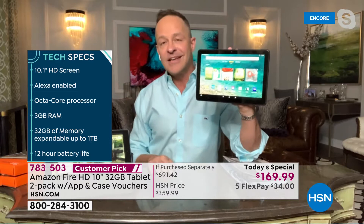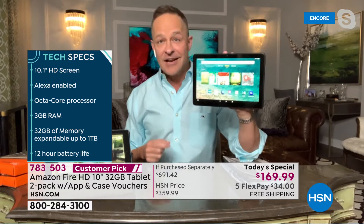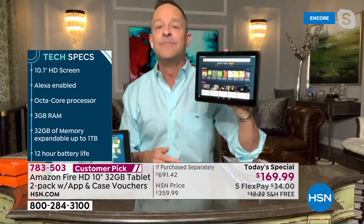Quick tech specs: this came out in June 2021, so it's about three or four months old. 10.1 inch, not just high definition — full high definition 1080p. Gorgeous, gorgeous touch screen.